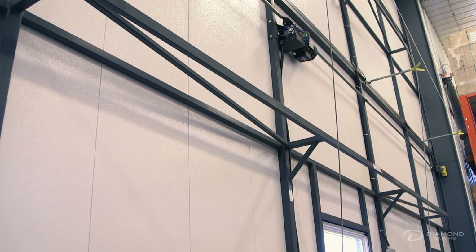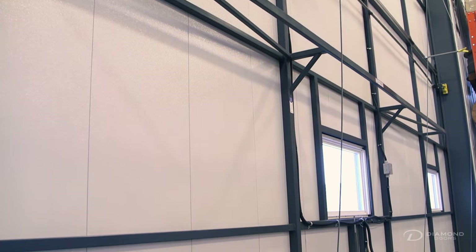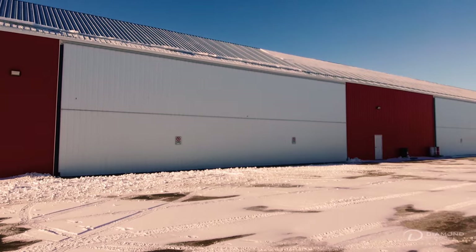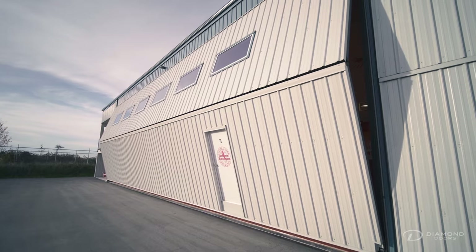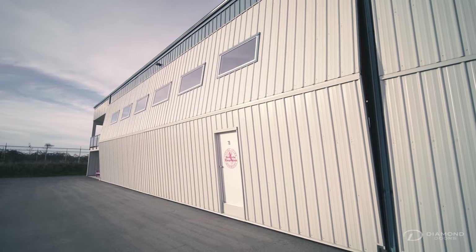These doors are very well suited for large applications. The challenge with large applications is the wind pressure that these doors have to hold back. Deflection becomes very important because as the area of the door increases, they have to hold back a lot more wind and must be very rigid in order to do that.